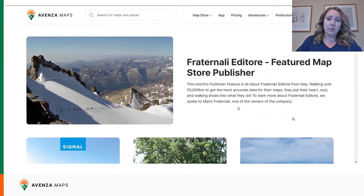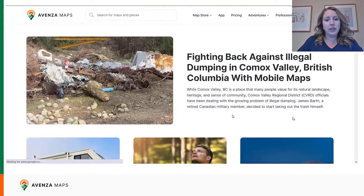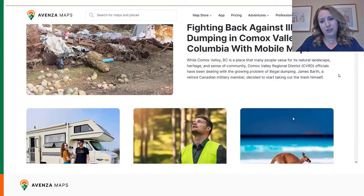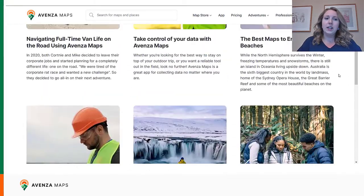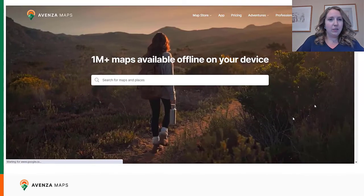If you are an Avenza Maps user and you're interested in contributing to a story or writing a blog post with us, you are also welcome to do so, and you can find our Avenza Maps blog posts available here. We also have listicle blogs in this section featuring different ways to use the app.